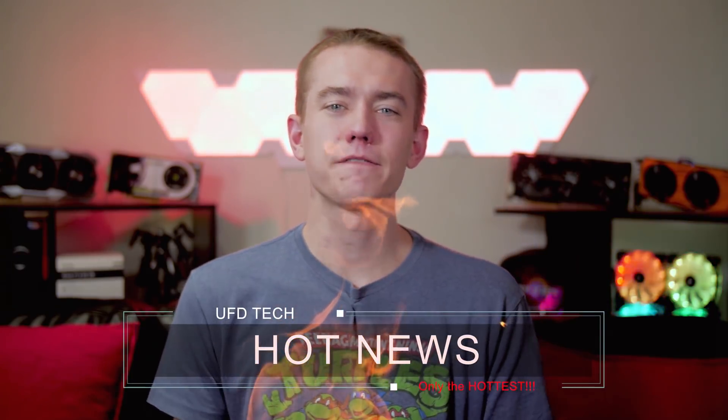Hey friends, welcome back to Hot News. It's time for your Friday edition. I will apologize — my nose is a little runny and my face is a little red. It's just going to be like that, so thank you for bearing with me.